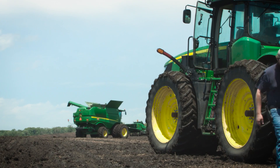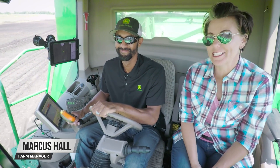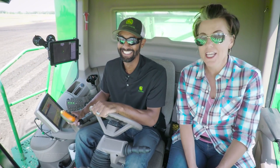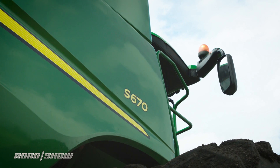So I'm here at the John Deere Test Farm facility with my dude Marcus. He is driving this thing for me because they pretty much won't let me behind the wheel — probably a good thing. So what is this that we're in? We are in a combine. It is a model S670.